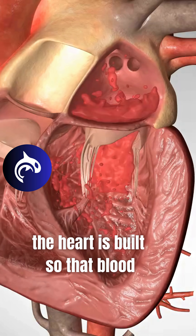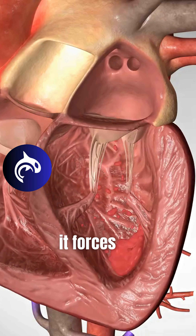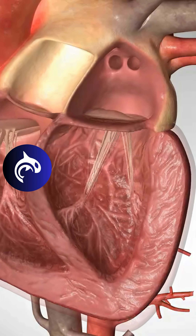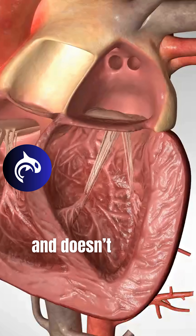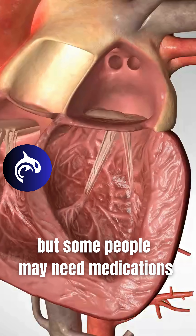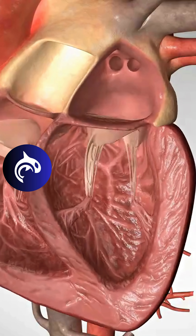The heart is built so that blood should only move forward. When blood moves backwards, it forces the heart to work harder than it should. Usually, mitral valve prolapse isn't life-threatening and doesn't require treatment or lifestyle changes. But some people may need medications or surgery, especially if the prolapse causes severe regurgitation.